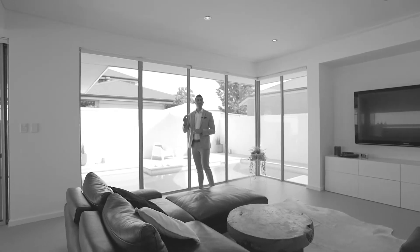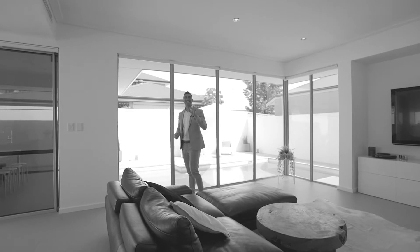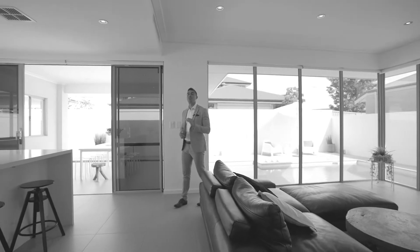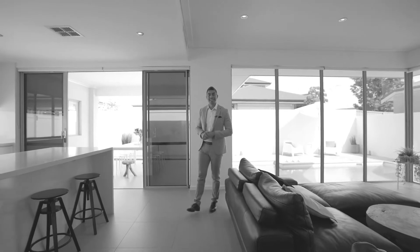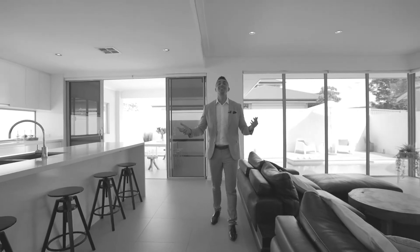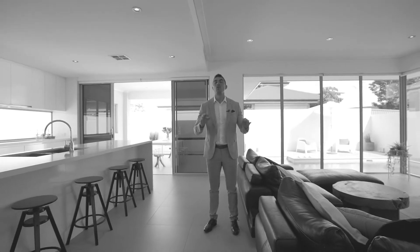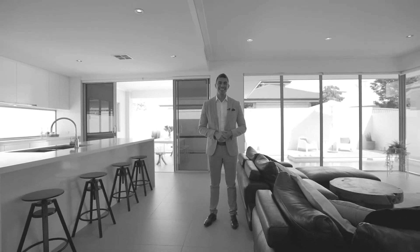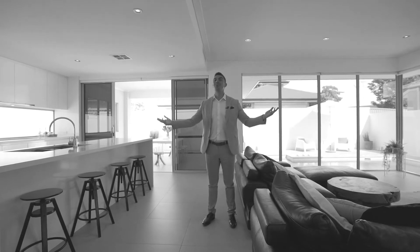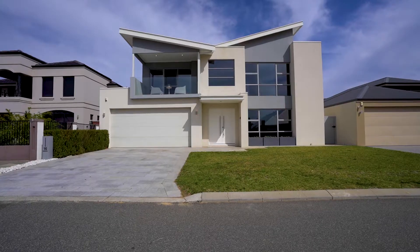Nestled into the prestigious Princeton estate is this immaculate two-story family residence, offering the perfect blend of modern comfort and quality with an elegant design that caters for year-round entertaining. I'm Daniel Gonzalez, and on behalf of Royalty Lane, welcome to 16 Veneto Way.